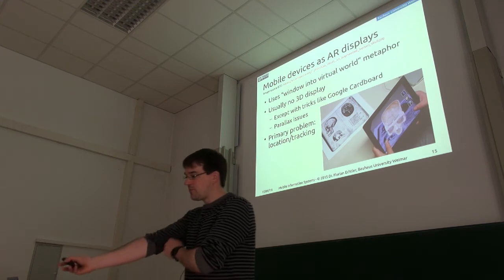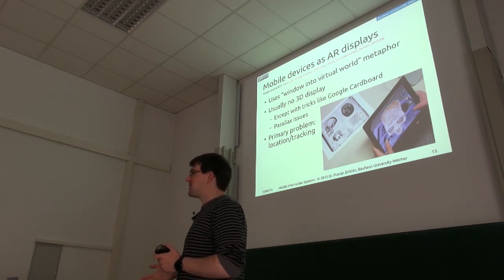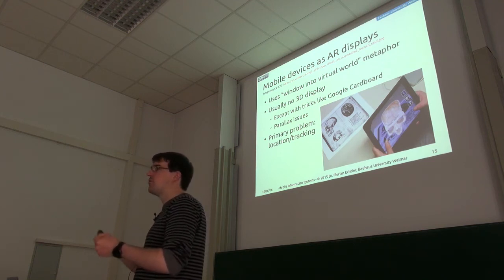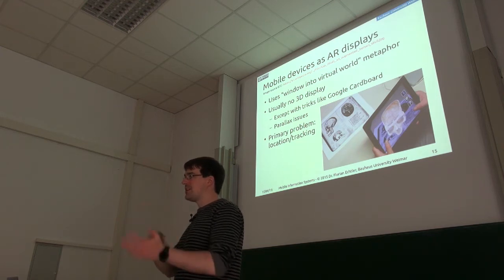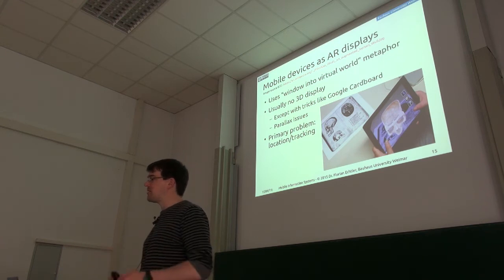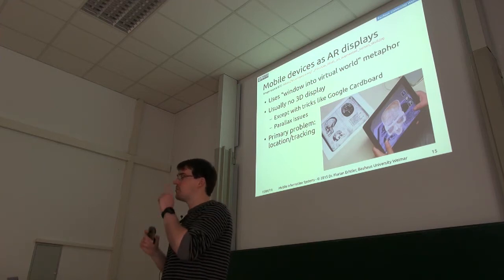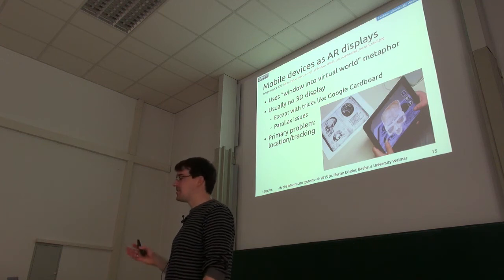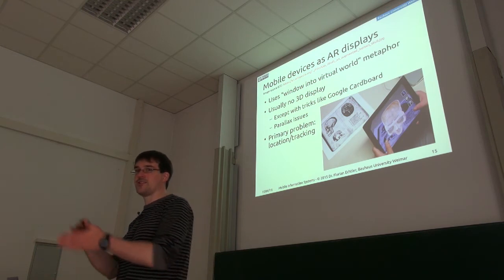So far we've been looking at complex displays — head-mounted displays, heads-up displays, and this welding mask. But there's a much simpler way to get augmented reality: just use a regular mobile device as a window into the virtual. It's still augmented reality — you have alignment, a mix of real and virtual content, and some interaction capability using a touchscreen. You don't usually have 3D here, except with something like Google Cardboard, though that runs into the problem of the camera being offset to one side. The big challenge here is location tracking.